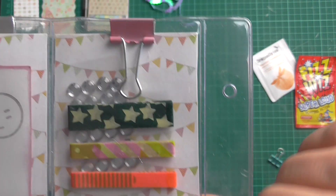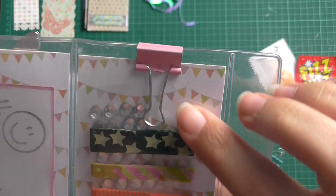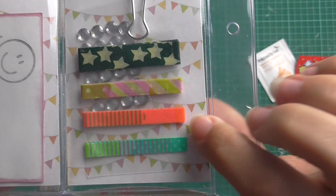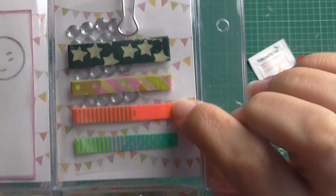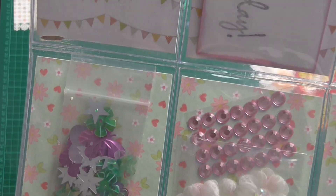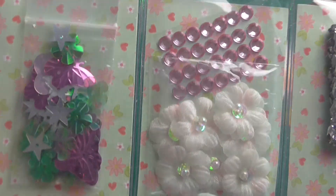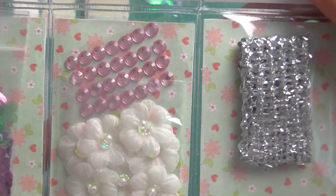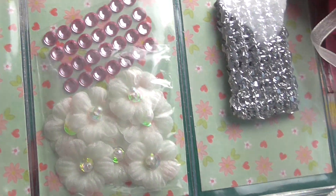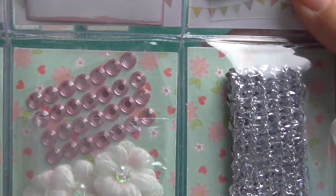She's gifted me some beautiful washi samples and some bling. Thank you — I love these washi tapes and I don't have any of them, especially these neon ones. They're gorgeous. She's gifted me a sequin mix with butterflies, stars and flowers. Look at those flowers — they are stunning, beautiful flowers. And then pink gems.